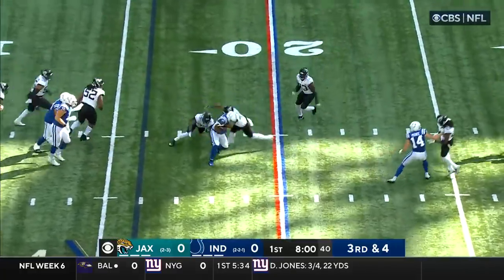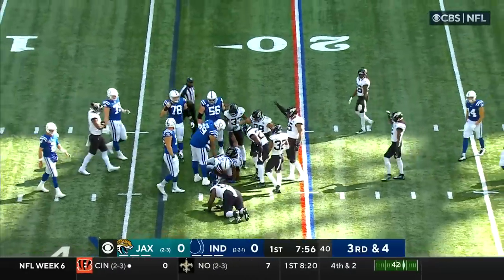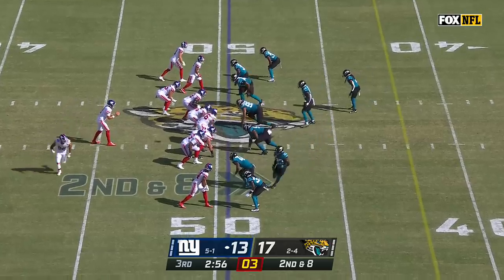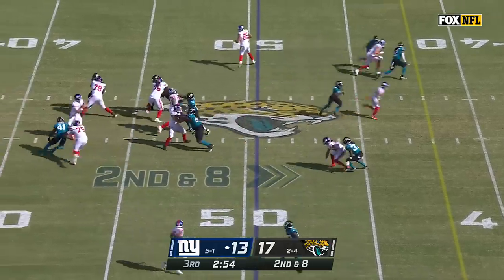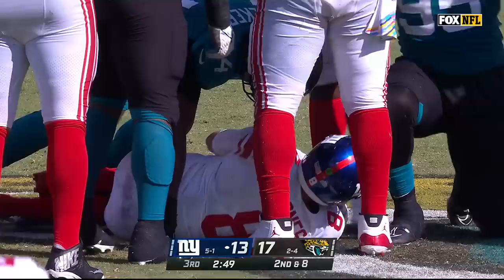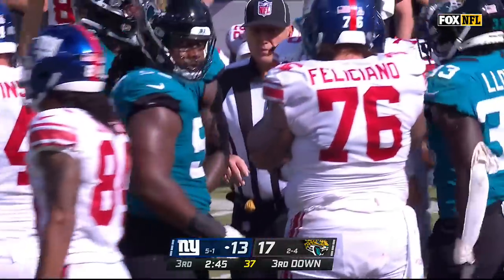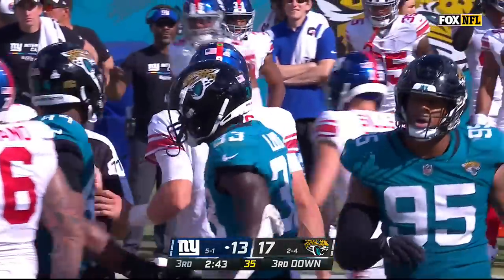Ryan over the middle — caught by Jackson. Jackson cannot escape Trayvon Walker. Now he's out to the receiver spot, Jones looking the other way — and Jones is going to get sacked. The rookie, the number one overall pick, Trayvon Walker — second career sack.